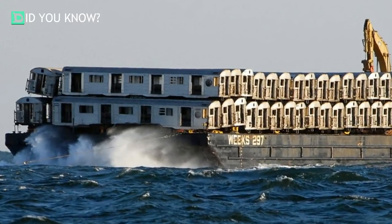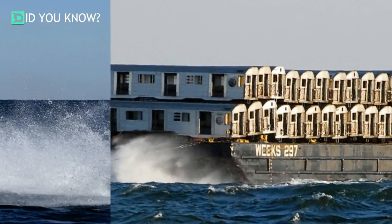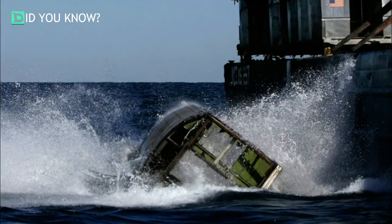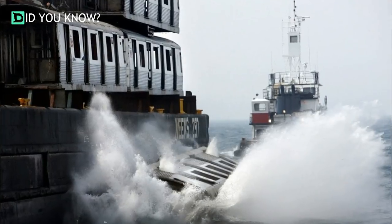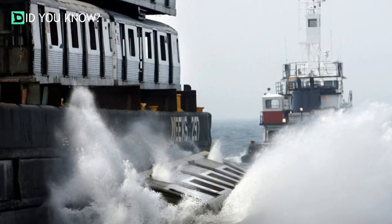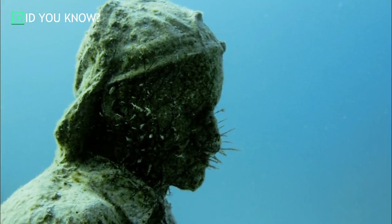One by one the subway cars go in. These were dropped into the Black Fish Bank Reef. Another piece from the Silent Evolution.